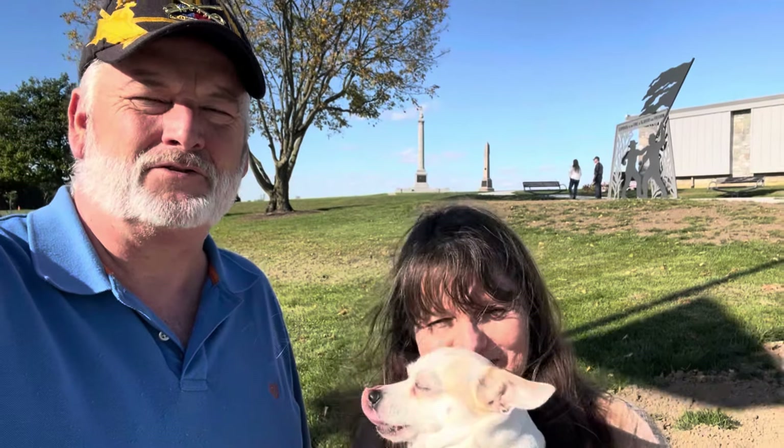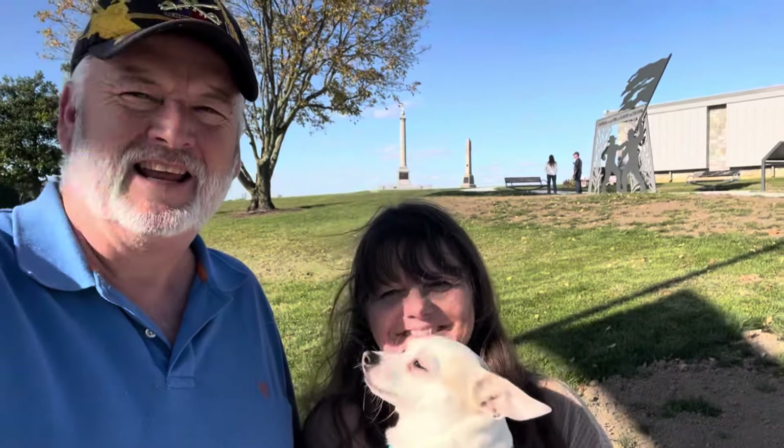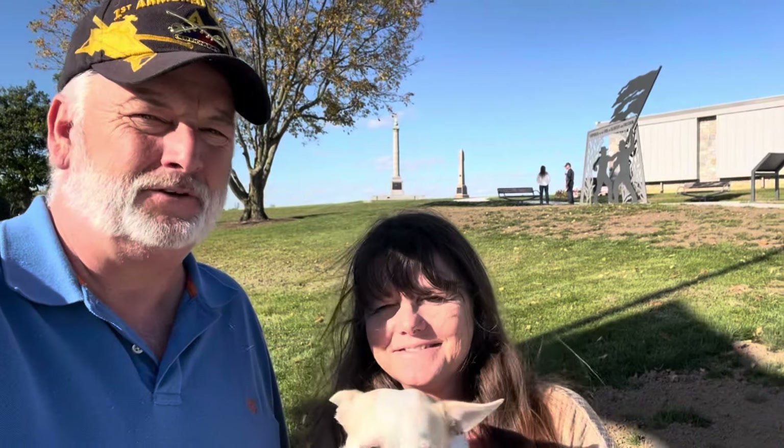Hey guys, welcome to some adventures from Adventures of Malibu and Dad. We're at Antietam Battlefield here in Maryland.